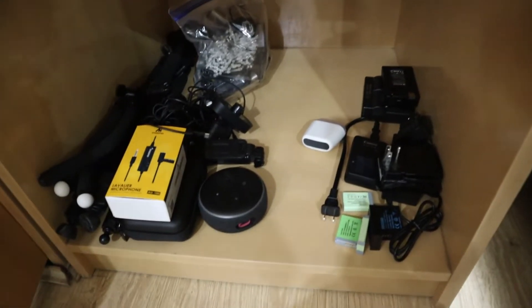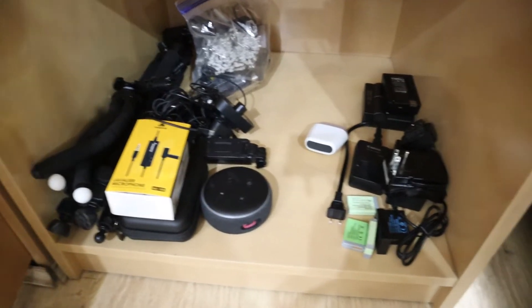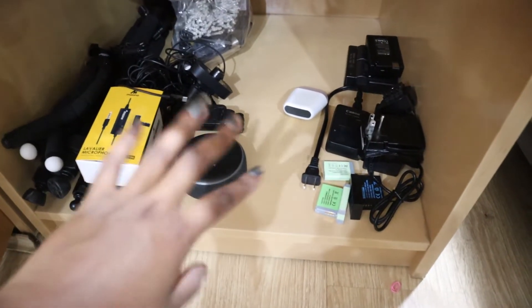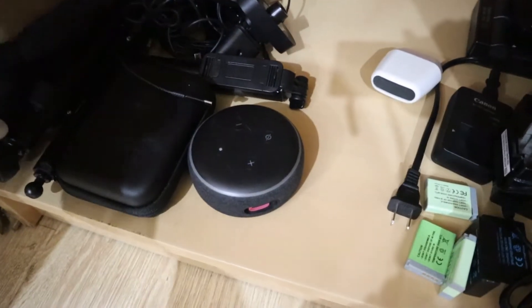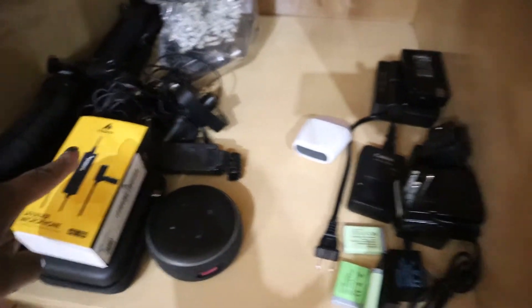So here's pretty much all the electronics right here — I know it doesn't look that neat, but this is just how I'm keeping it for now. I put the most important things I use every day in the front: camera batteries, camera charger, a backup charger, my Alexa, my hard drive, and then some tripods and extra phone chargers over there.